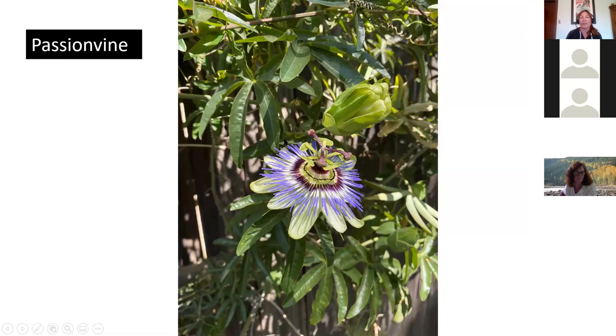Passion vine: the gulf fritillary uses our passion vines and will decimate the whole plant — at the conservatory there's no foliage on them at all. But it bounces right back; they're vigorous vines. The gulf fritillary larvae eat the entire plant, then it just puts on more leaves. Bees and butterflies also love the flowers of passion vine. If you want the edible type, it's Passiflora edulis — not all passion fruits are edible; some are highly poisonous.